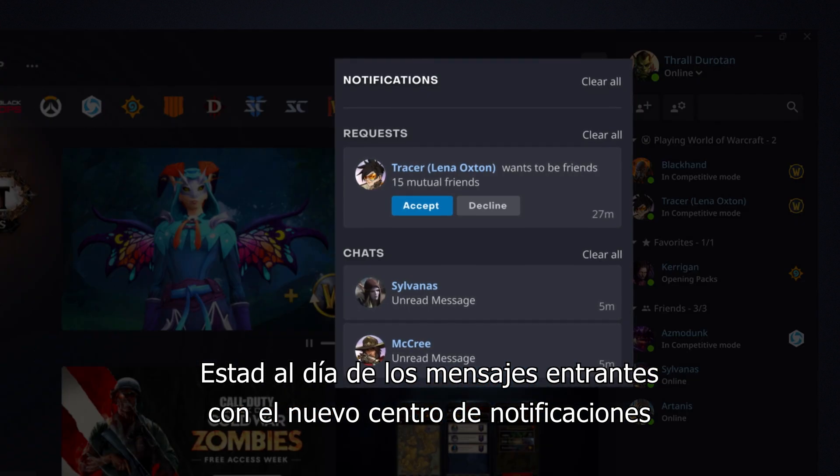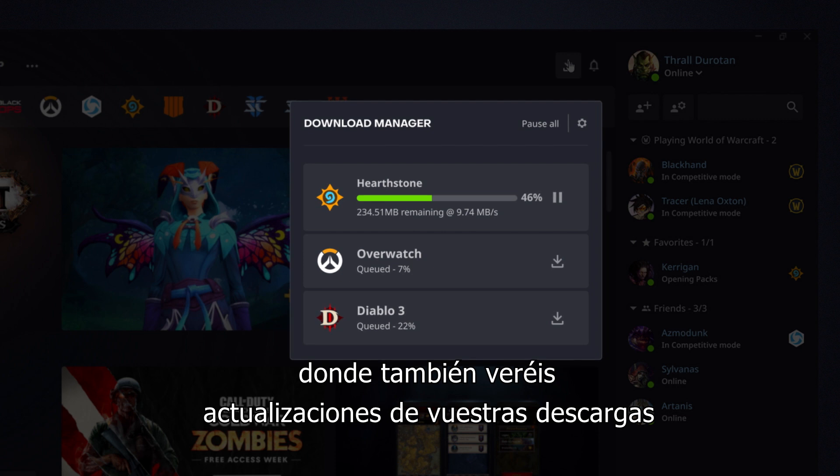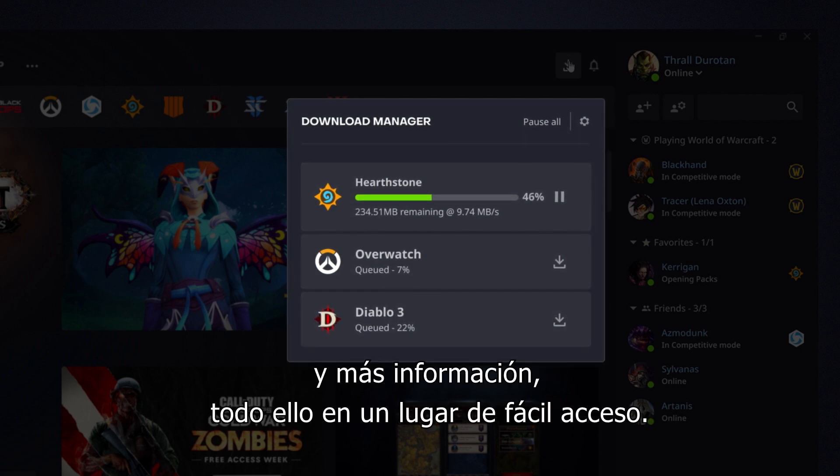Stay on top of incoming messages with the new Notification Center, where you can also get updates on your downloads and find other tidbits of information, all in one easy-to-access location.